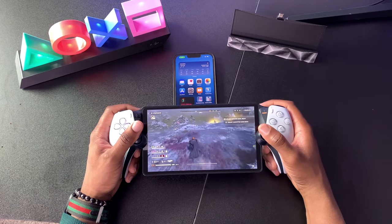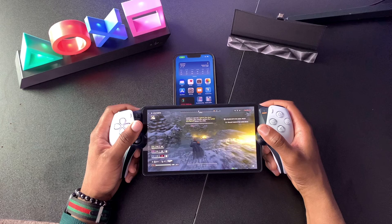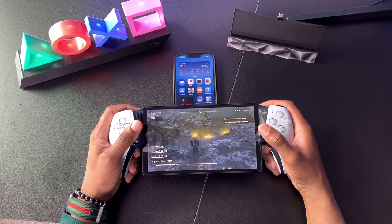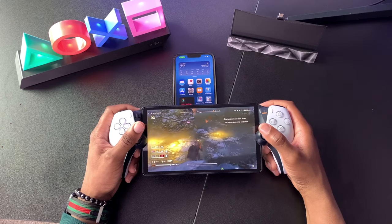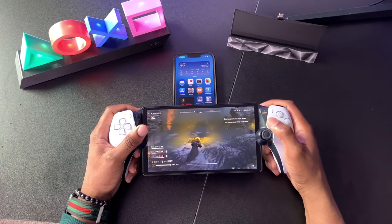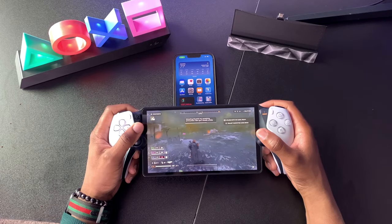As you guys can see, Helldivers 2 is playing fairly smooth. There's a little bit of micro stuttering, but honestly for one bar of 5G you really can't go wrong with this. If you have more bars of 5G, it's going to run a lot more smoothly. The best part about this controller is that you still have the vibrations and haptic triggers like you normally have on the DualSense controllers, so that's an upside.